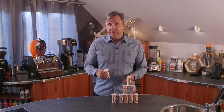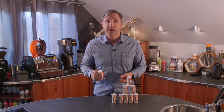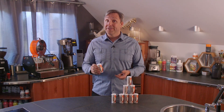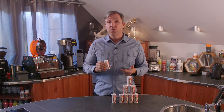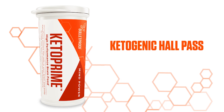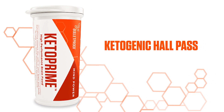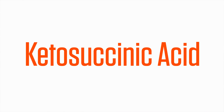Glutamate is a neurotransmitter compound required for your brain to function, but it's also excitatory, which means that if you get too much of it in your neurons, it's not good for them. Keto Prime helps your brain remove excess glutamate, which can support neuron health and cognitive function, and it's classified as a ketone because of its molecular structure — one of its chemical names is ketosuccinic acid.